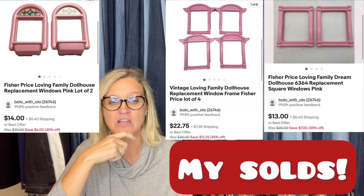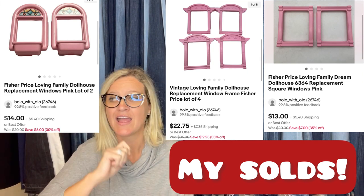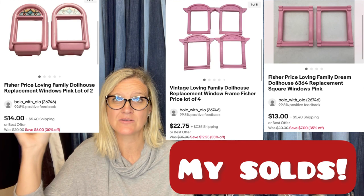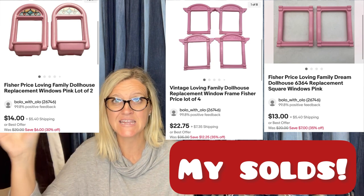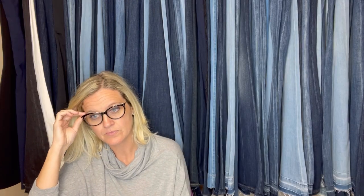A little tip on the dollhouse: if it's damaged or incomplete, you can take the windows and doors off. There's one particular dollhouse where I've been doing amazing with the windows — selling out as soon as I list them. I've sold the windows individually and as a set of four, and they sell both ways. Definitely something to keep in mind.